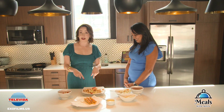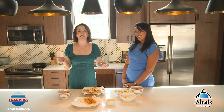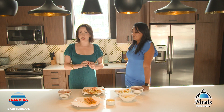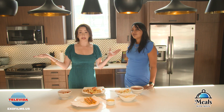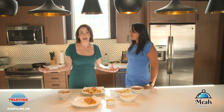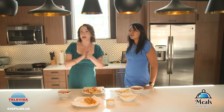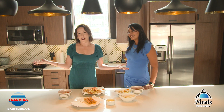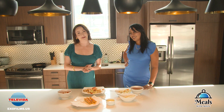You heard it! Thank you so much. If you guys try this at home, let us know what you think. We'll be here next time at Meals with Misty. And thank you so much to RM West Apartments here at the River Market for allowing us to use this beautiful kitchen space. We look forward to creating many more awesome episodes for you guys here at Televida. See you next time at Meals with Misty!